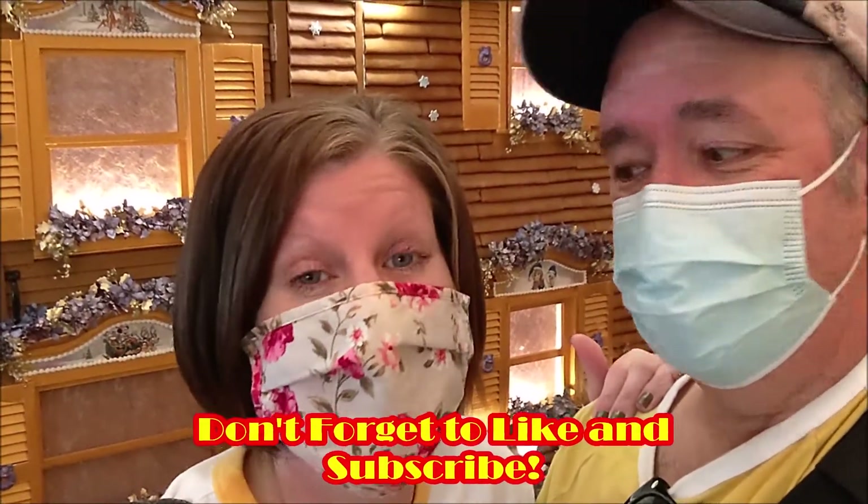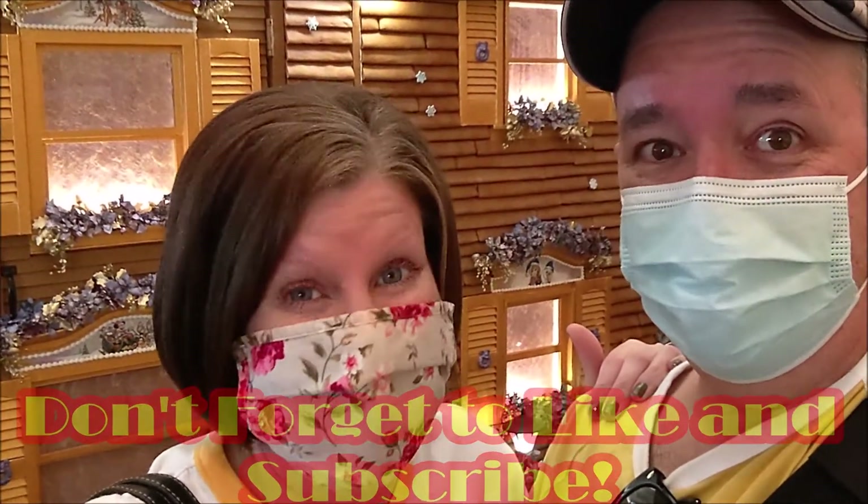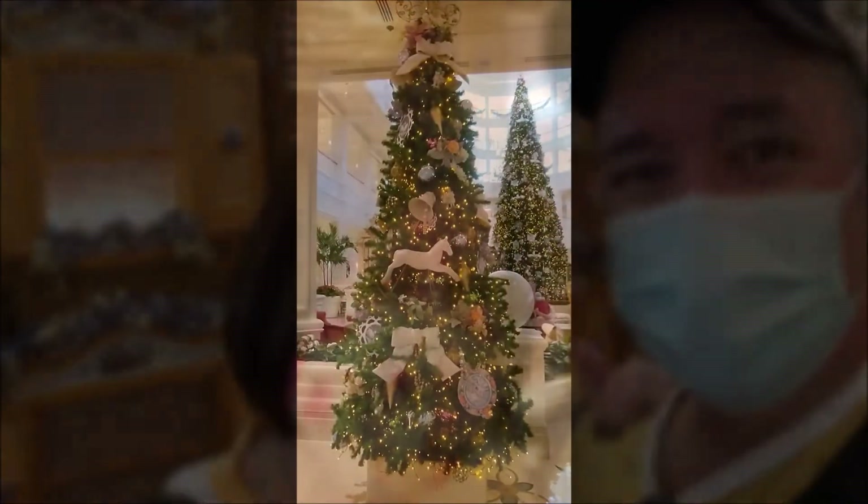Don't forget to like and subscribe and hit that notification bell because you don't want to miss any of the next Jen and Joe On The Go content. We've got lots going on, so keep tuning in. Talk to you later, bye!